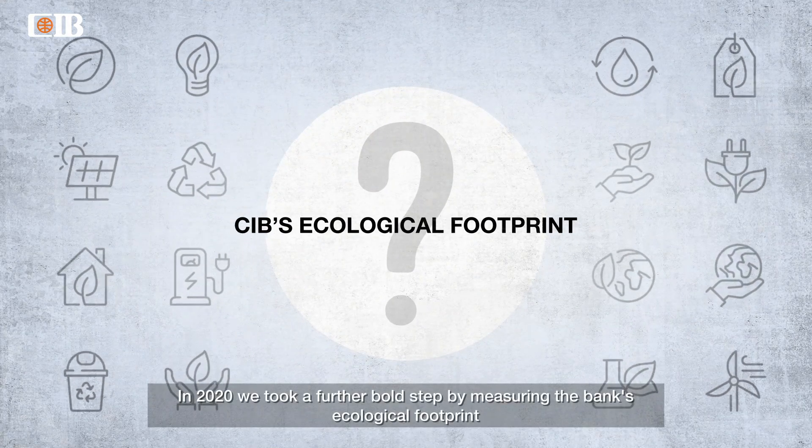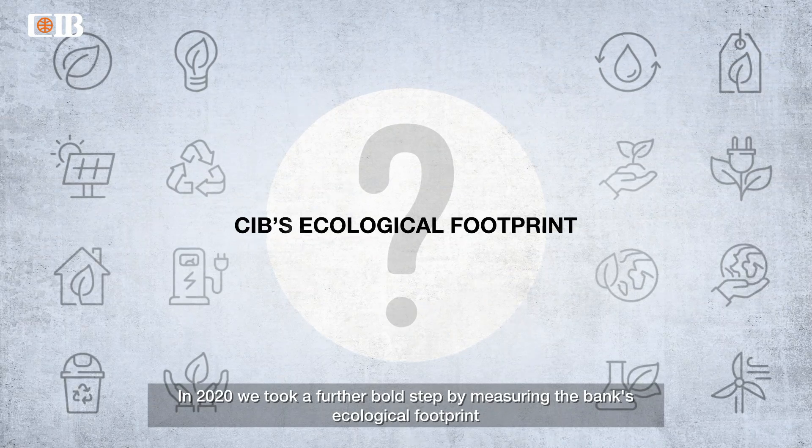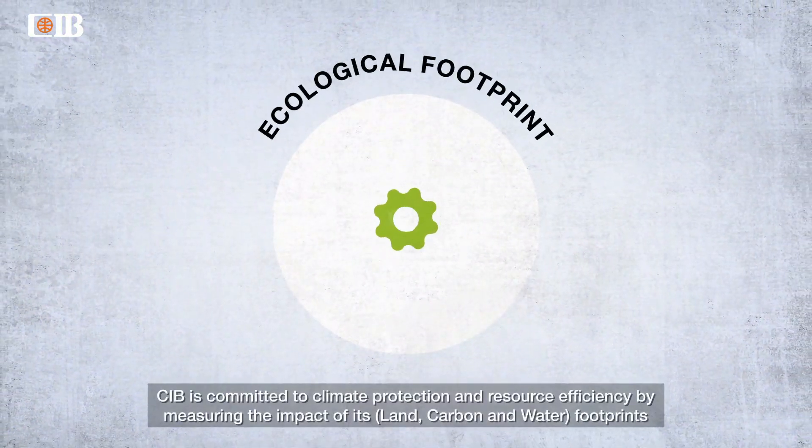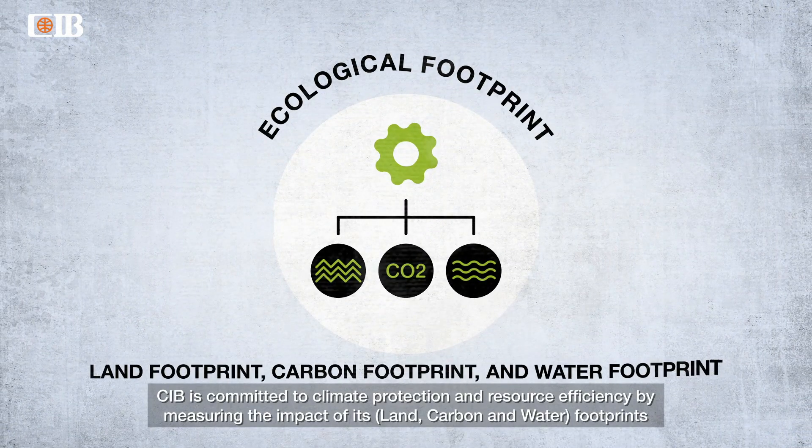In 2020, we took a further bold step by measuring the bank's ecological footprint. CIB is committed to climate protection and resource efficiency by measuring the impact of its land, carbon, and water footprints.